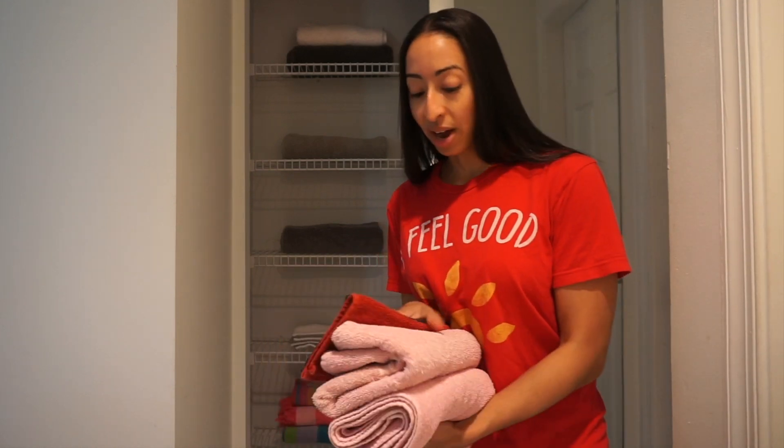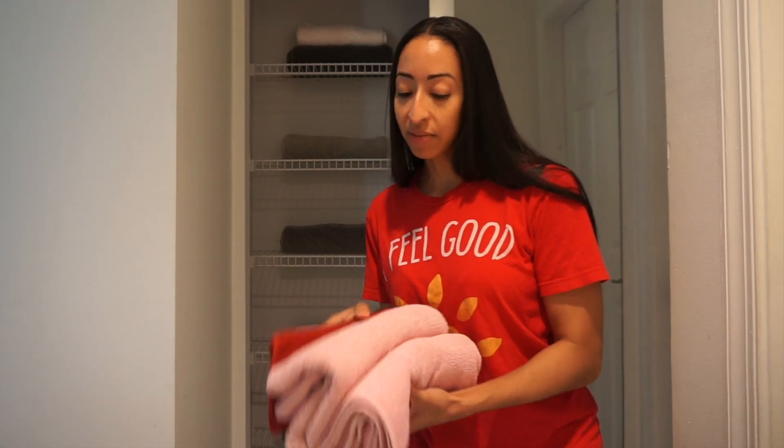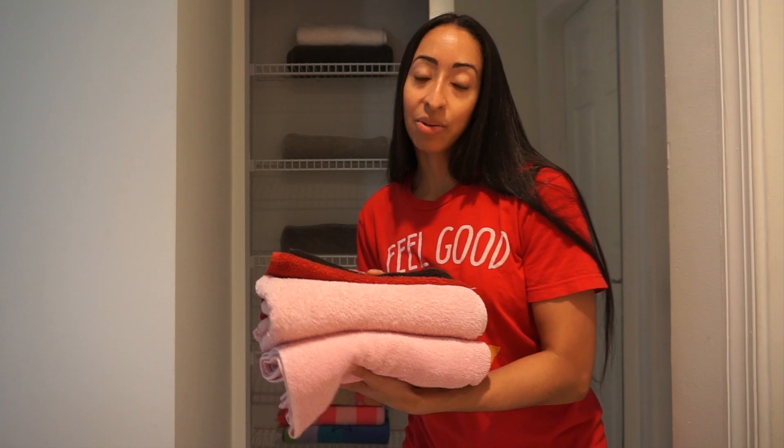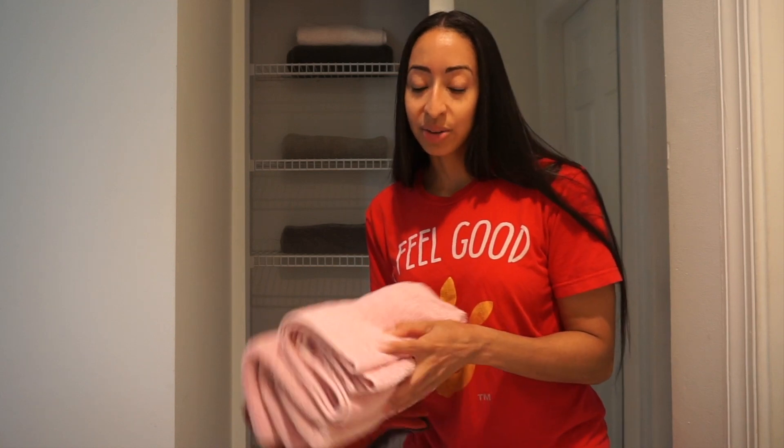Welcome to day four of the minimalism challenge. Sorry for the angle and lighting here in the hallway, but I just went through the linen closet and found four items to get rid of: two washcloths and two towels. My linen closet looks bare right now, but I have towels in the wash. All my towels follow a white and gray color scheme for all my bedrooms and bathrooms. The black and red washcloths don't go, and neither do the pink towels. I've had these since I lived in an apartment, so it's definitely time.